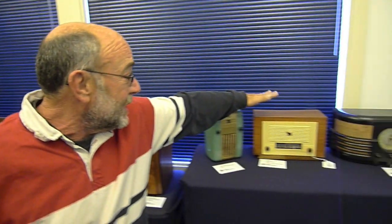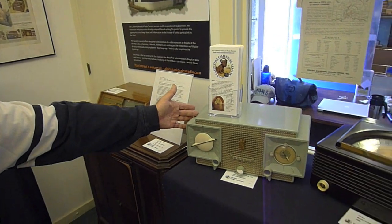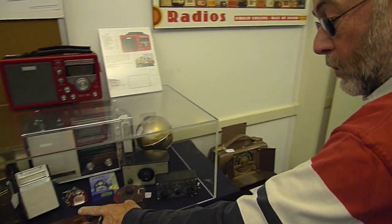Here are some 30s sets, and some 40s sets, including a Scotty made right here in San Francisco. And some 50s radios here. If you come on in this way, you can see an example of very small radios, some new and some old.